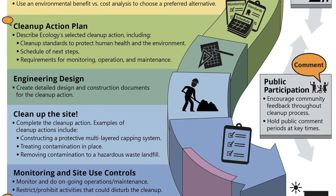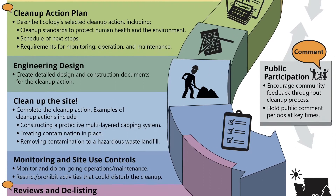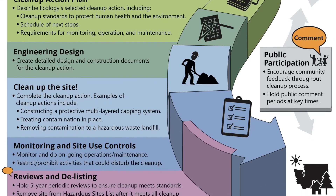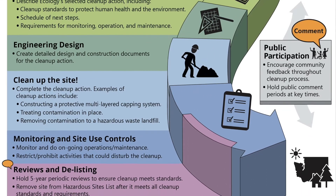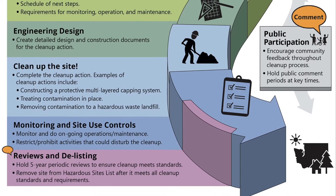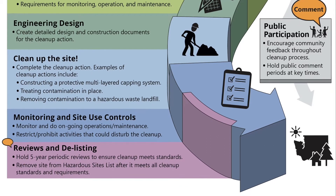And then there's the actual cleanup of the site. Following the cleanup, there is monitoring and site use controls, and eventually reviews and delisting of the site. To find out more information, I encourage you to check out the notes along with this video to learn more about the MACA process and how you can participate during the public comment periods.